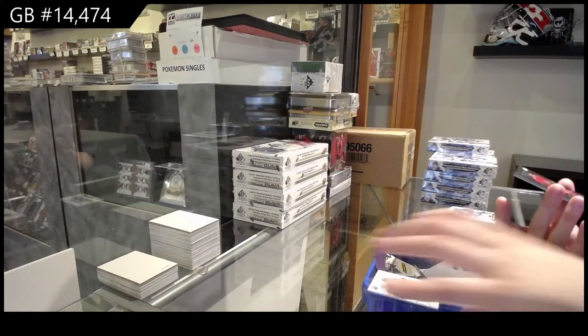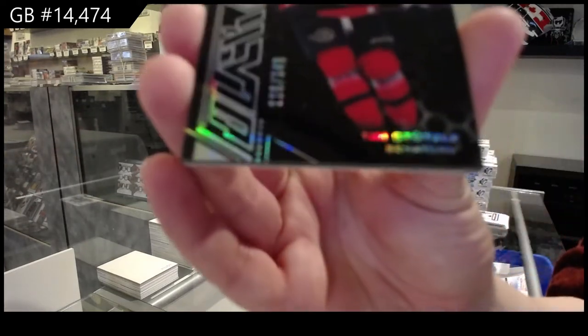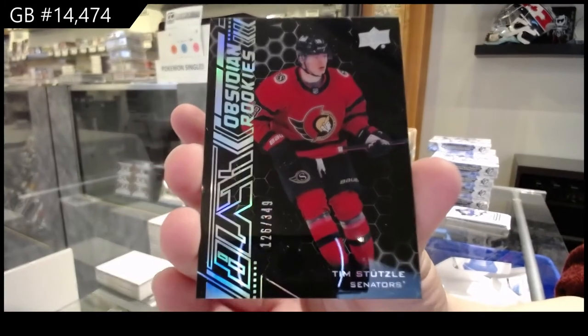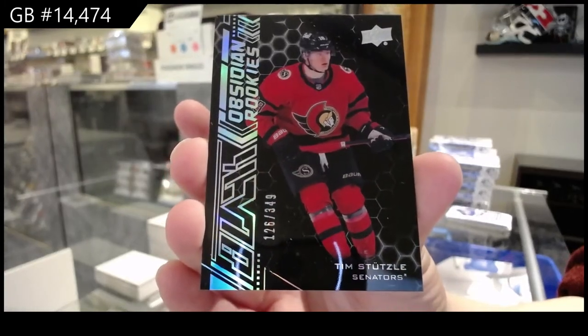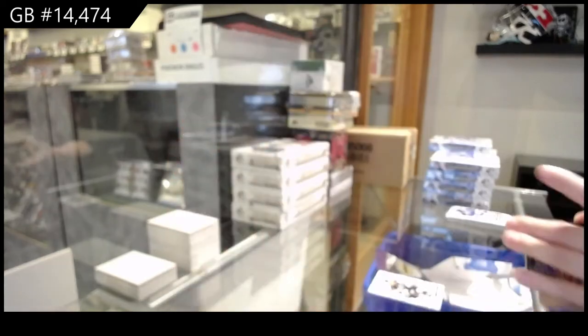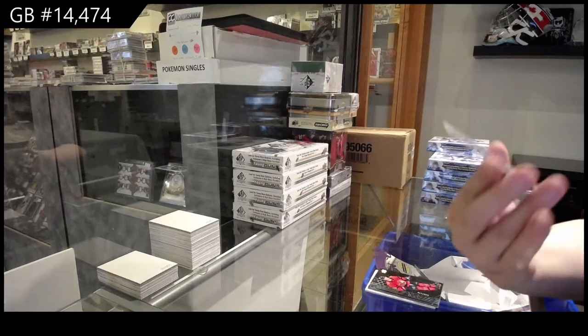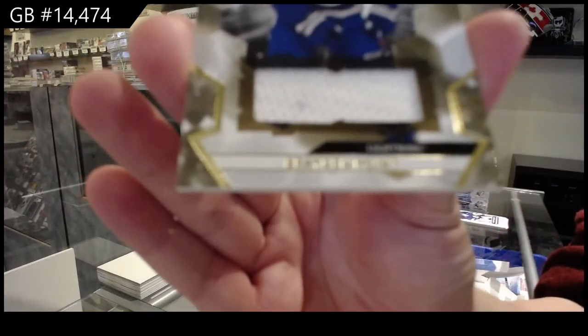We've got a Black Obsidian rookie numbered to 3.49 for the Ottawa Senators, Tim Stutzel. I love Black and SBX — I mean, it was a good product on its own, but it just improves SBX so much.